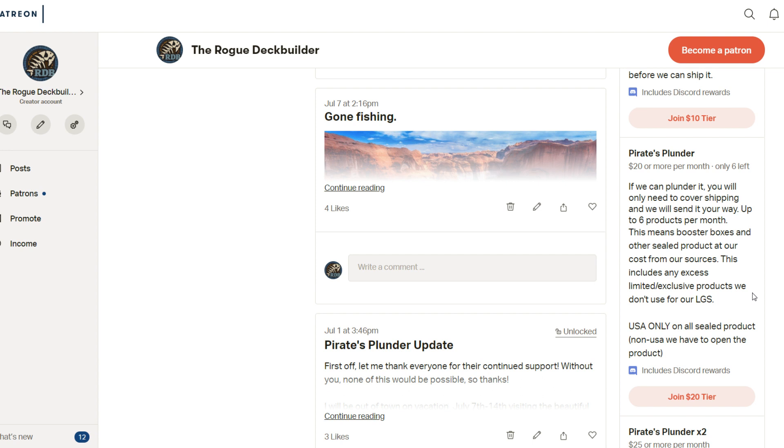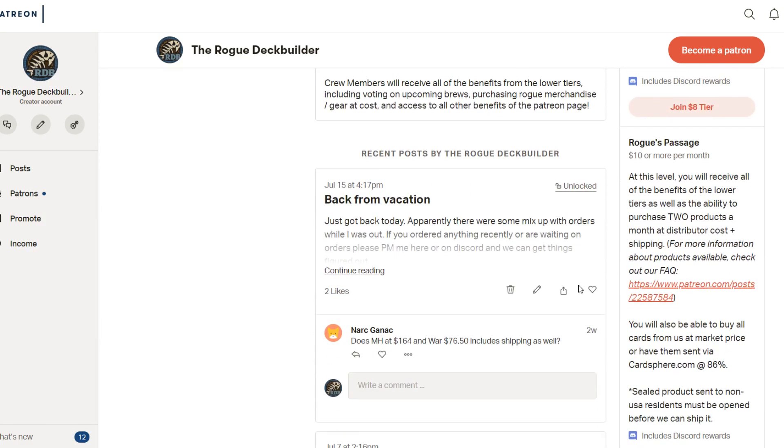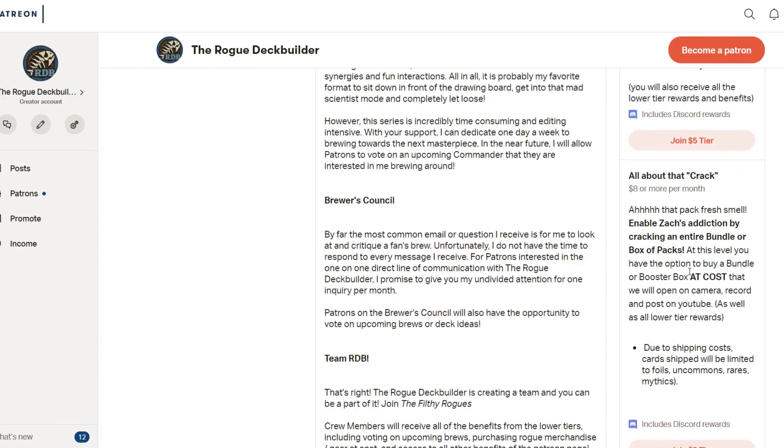If you actually do get the six products per month, it's a wash on your $20 Patreon fee. The smaller tiers are also allowed to get a certain amount — Rogue's Passage gets two products per month, and All About the Crack can get a booster box or a bundle per month at cost. I'll be going over those prices here for the Pirate Plunder tiers.